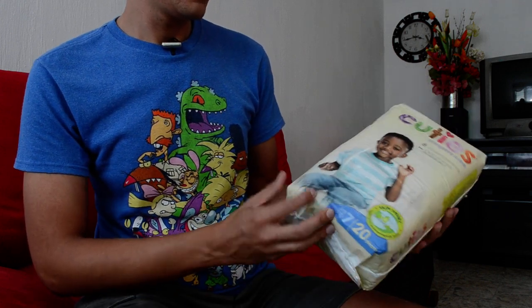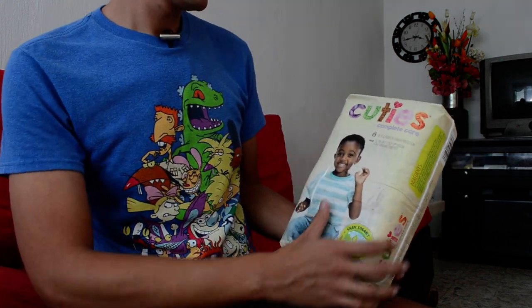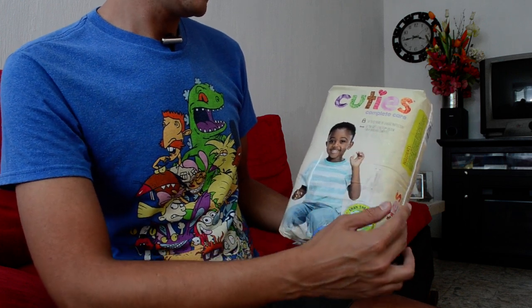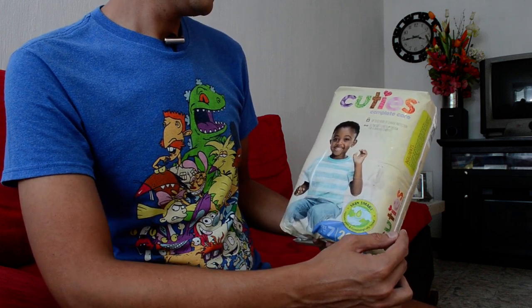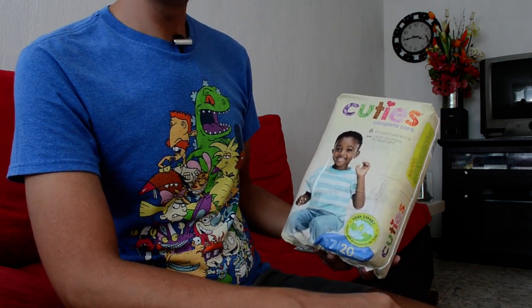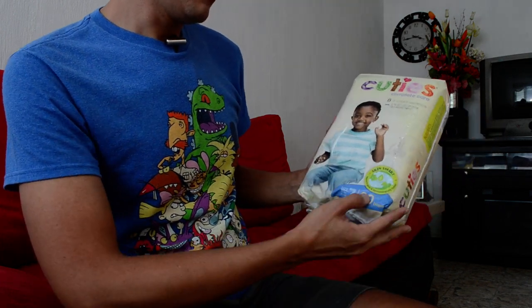Let's read the main features of the product. Cuties complete care. Up to 12 hours of leakage protection. Ultra soft stretch system for snug and comfy fit. Let's try that. Skin smart.